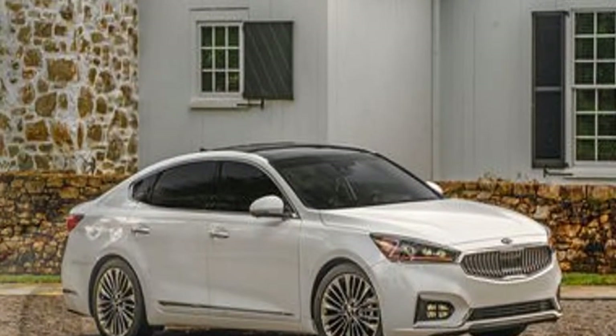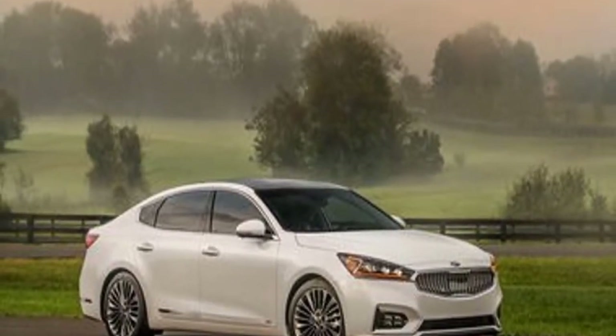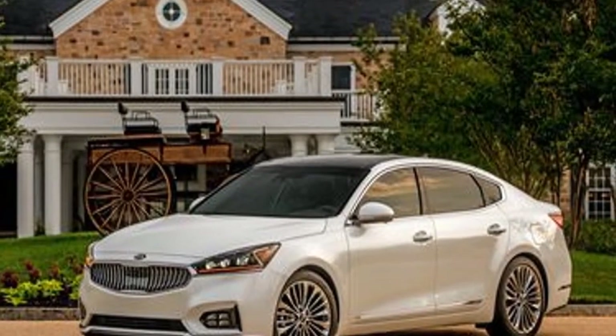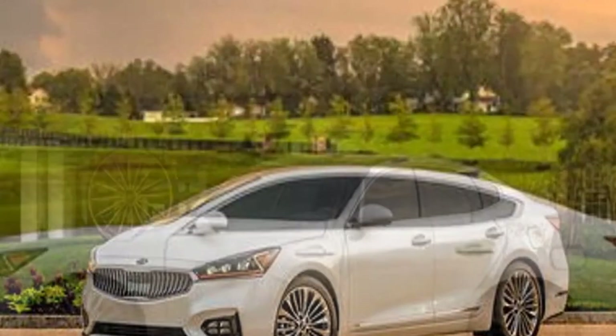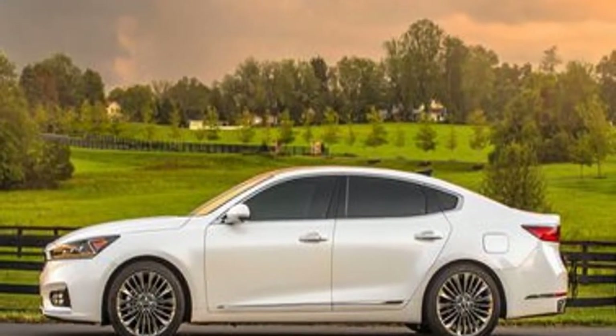Both Apple CarPlay and Android Auto are standard features, and highly sought-after active safety tech — automated emergency braking, lane departure warning, adaptive cruise control, and more — is provided as standard on the midrange Technology trim and the top-spec Limited.